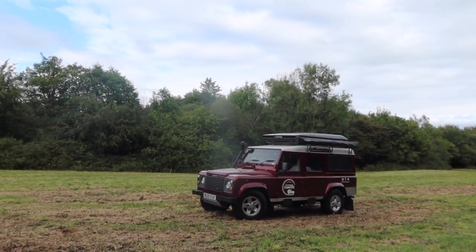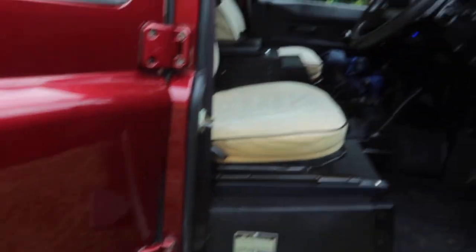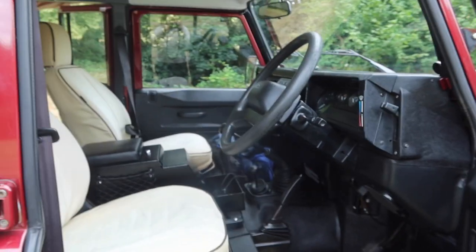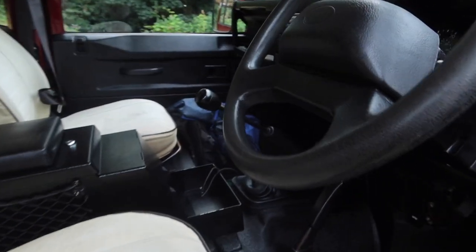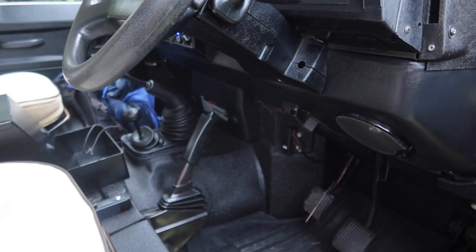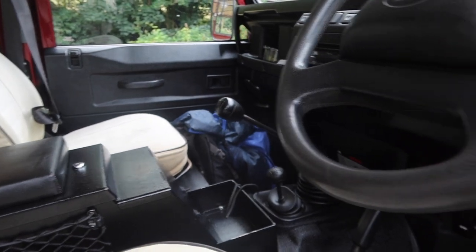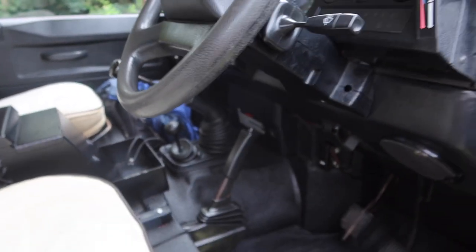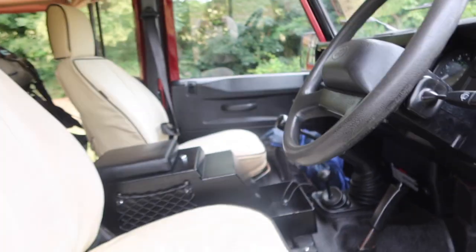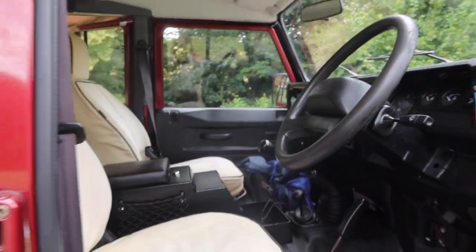All right, so this is the Land Rover Defender — I'll show you around. This is the driving area with all your normal manual driving equipment. It's a little bit different — the handbrake's in a different place, the clutch is a little stiffer, and the pedals are a little bit different — but it's not too dissimilar to any other car.